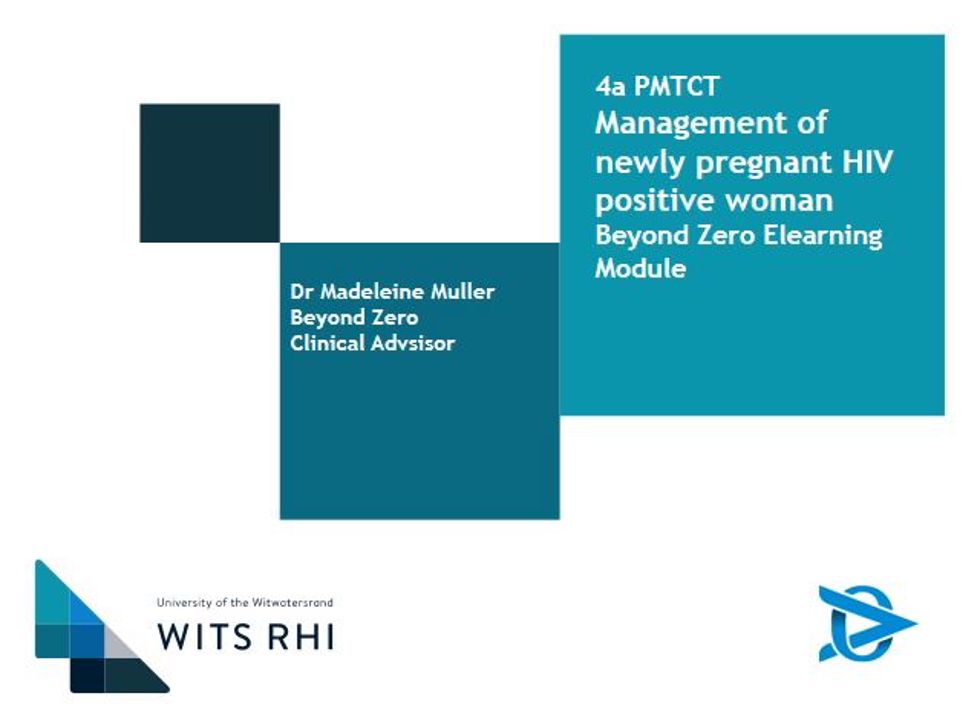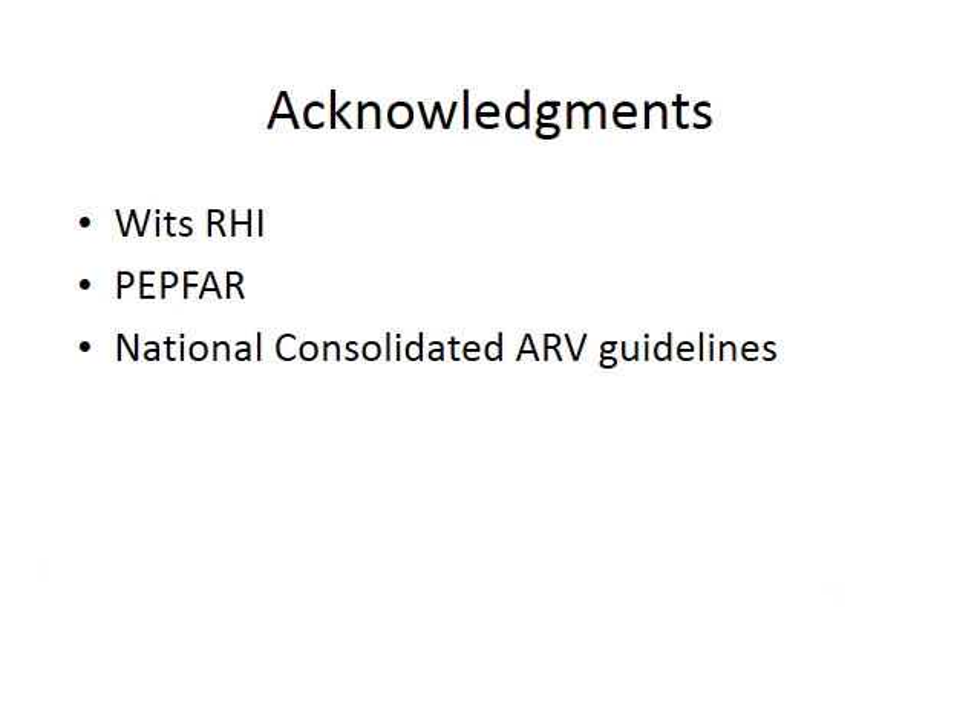Welcome to this Beyond Zero e-learning module, part of the catch-up sessions of the VITS RHI Advanced HIV and TB training. This session is going to be on PMTCT, and there are actually going to be lots of little modules on PMTCT. In the first one, we're going to be covering the management of the newly pregnant HIV positive woman. I want to acknowledge VITS RHI for these slides, PEPFAR for our funding, and please note that all the recommendations in these presentations will be based on the national consolidated ARV guidelines.